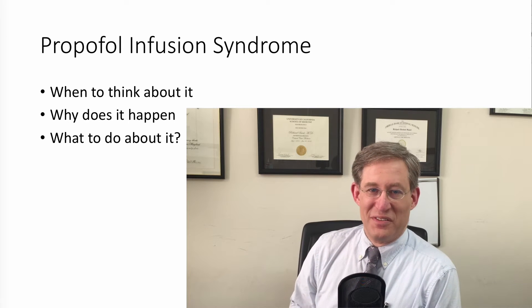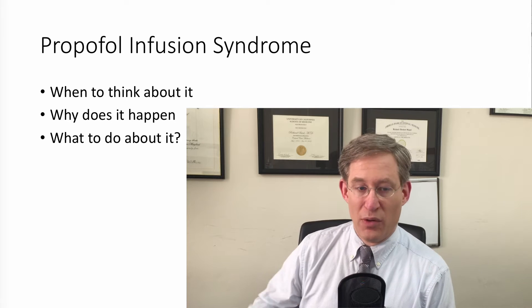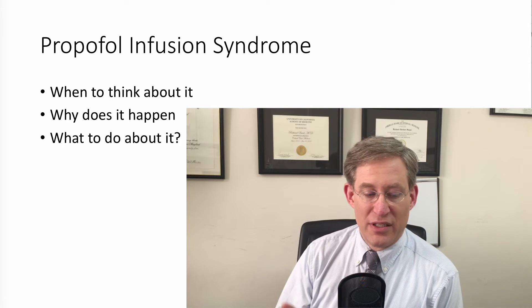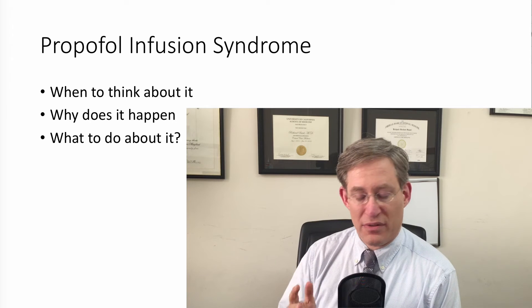Hi, everyone. Rich Savelle here. Today, we're going to be talking about the propofol infusion syndrome. We're going to talk about when to think about it, why does it happen, and what to do about it. So let's get started.